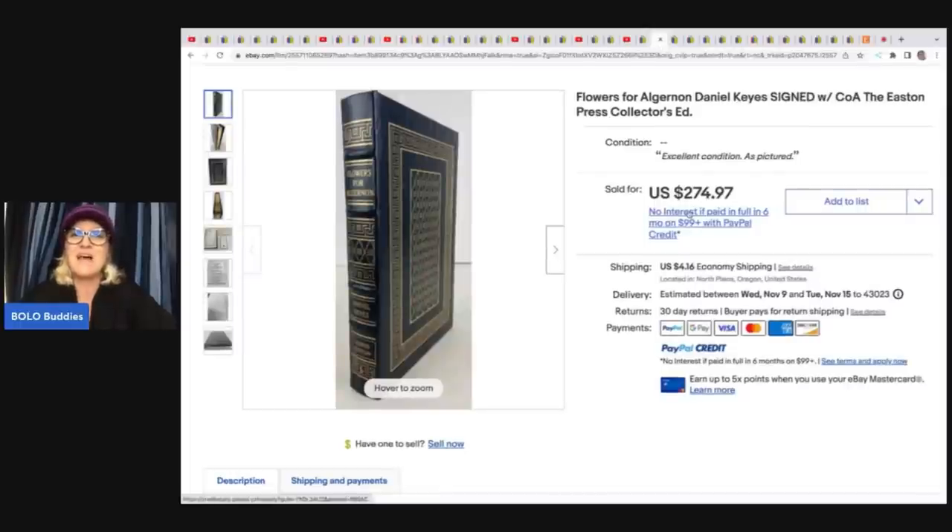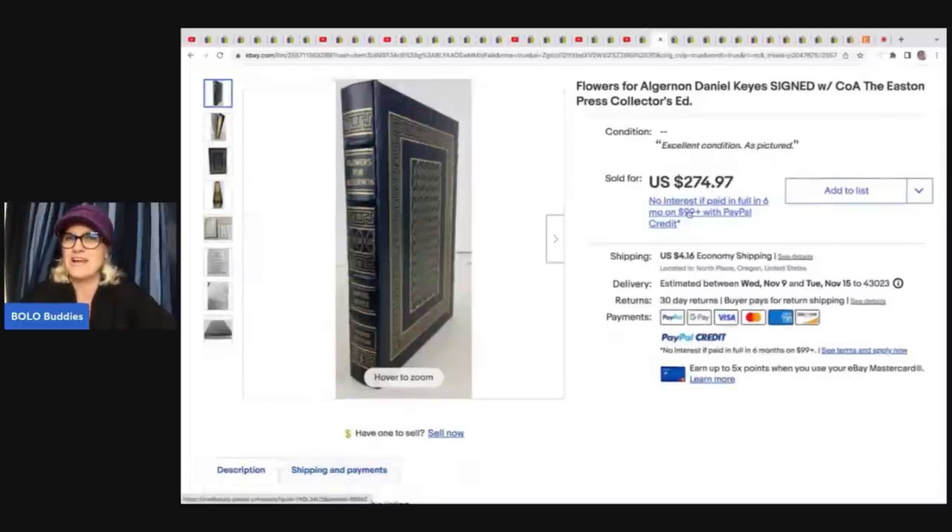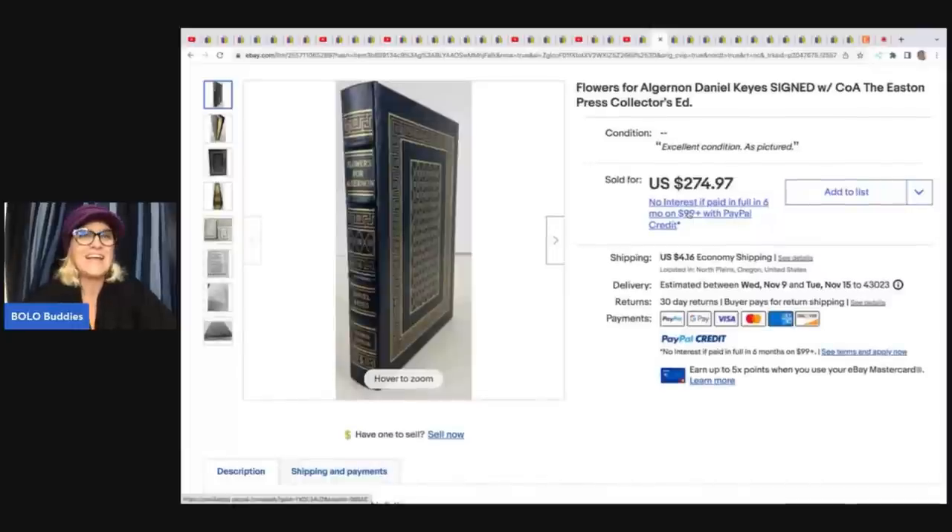Let's talk about this Flowers for Algernon — I feel like it's a really popular book. Anyway, it is a pressed collector's edition. She got this at an estate sale for $30 and sold it for $247.97 plus shipping.